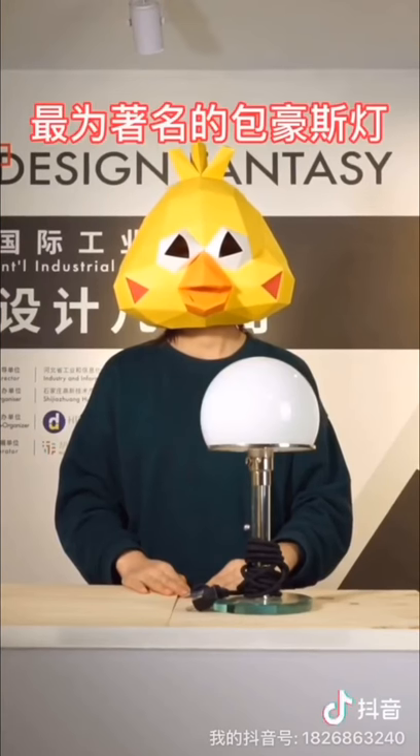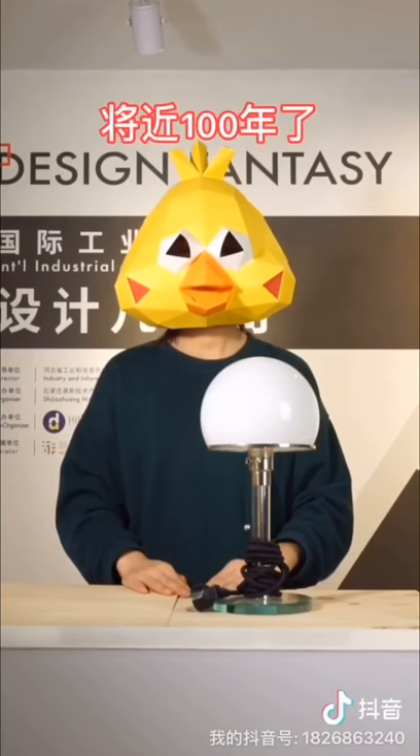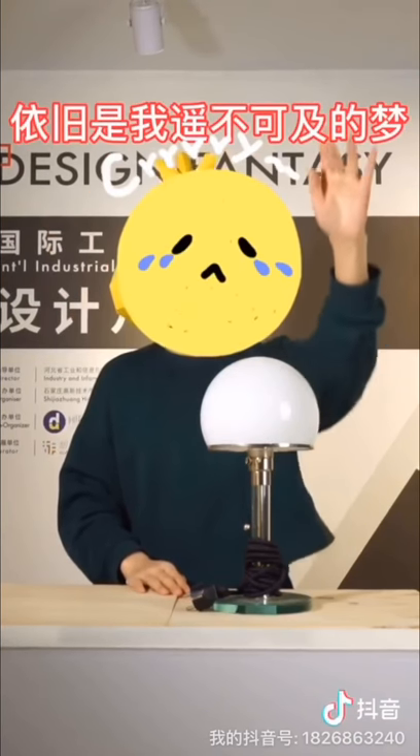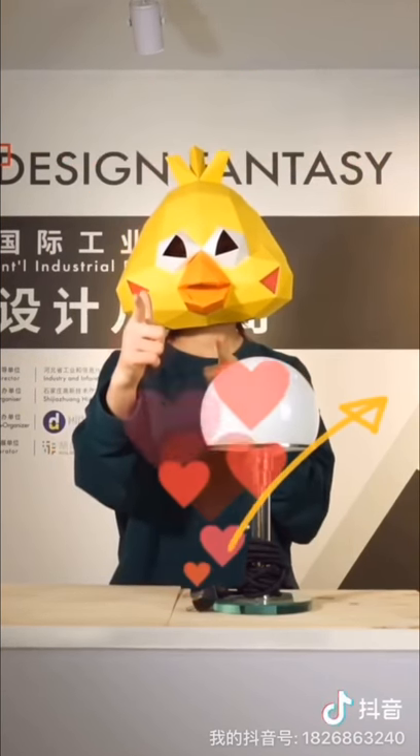It's now the most famous Bauhaus lamp in the history of modern design. A hundred years later, this lamp costs up to 400 euros — still a distant dream for me. Follow me and let's see more design.